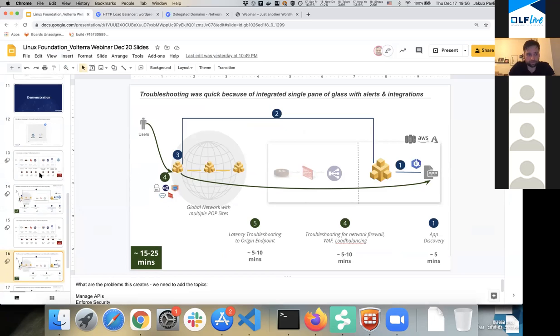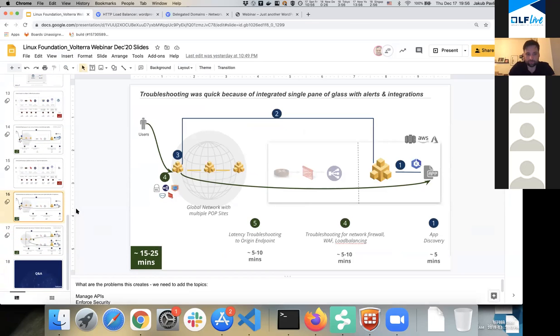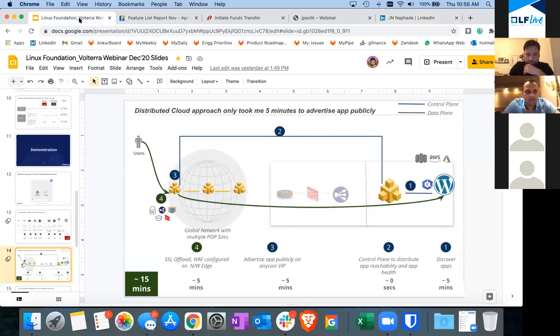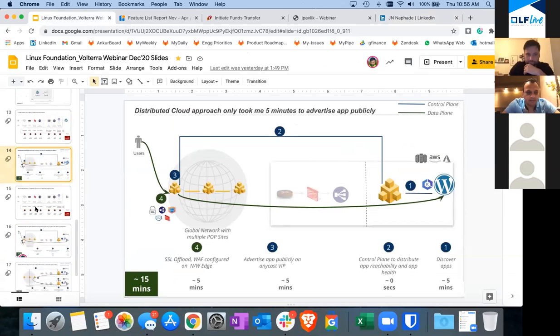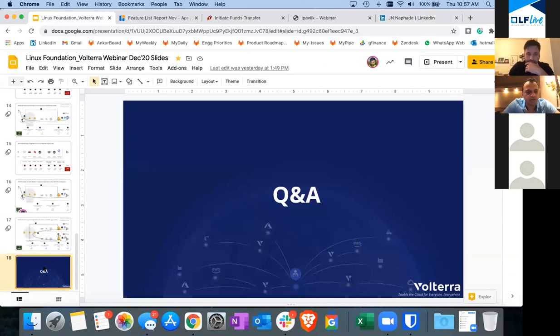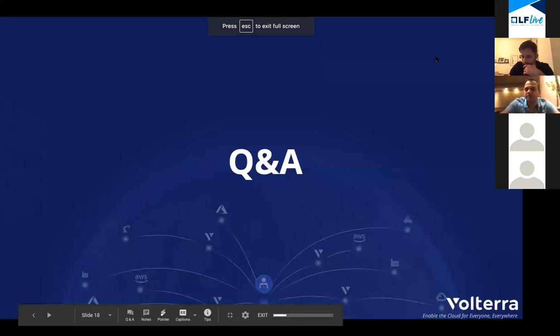This is a simple example showing how in about 15 minutes you can set up a globally distributed application running in your DC with WAF and DDoS protection — very easy to do. Now I'm going to pass it back to Pranav. We can open it up for questions since we are almost at the top of the hour.